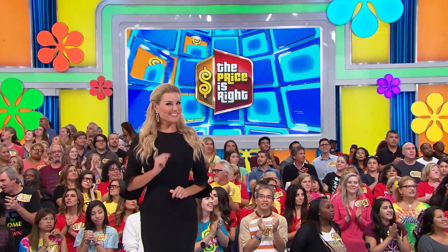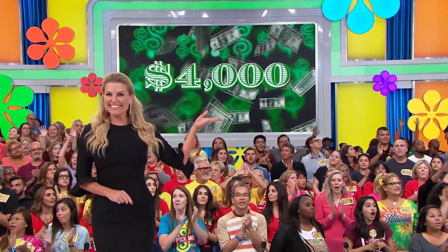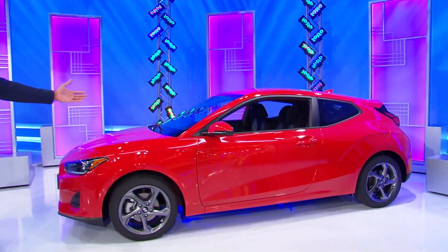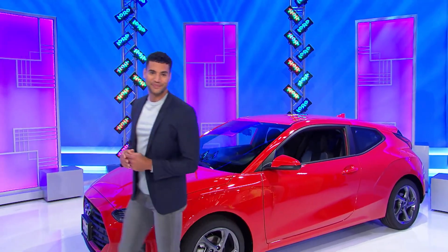Next, they say money can't buy happiness, but I have a feeling you'll be pretty happy about this. It's $4,000 in cash. And finally, we have the key to your happiness right here. It's the key to your new car. It's the 2020 Hyundai Veloster 2.0, comes equipped with a two-liter engine, six-speed automatic transmission, and front-wheel drive.